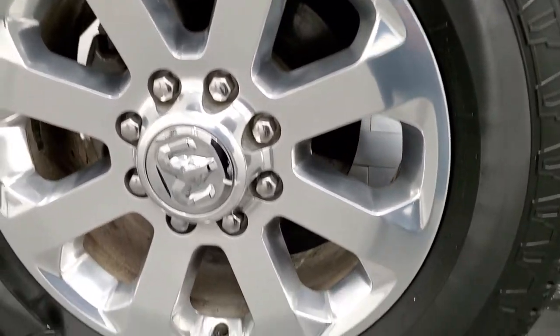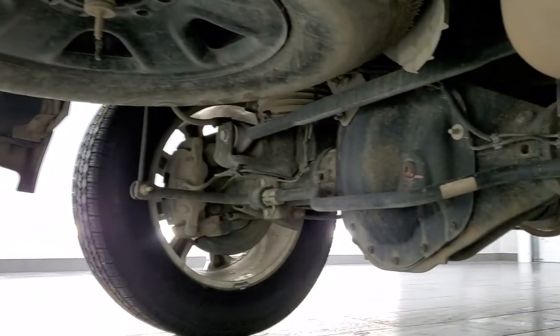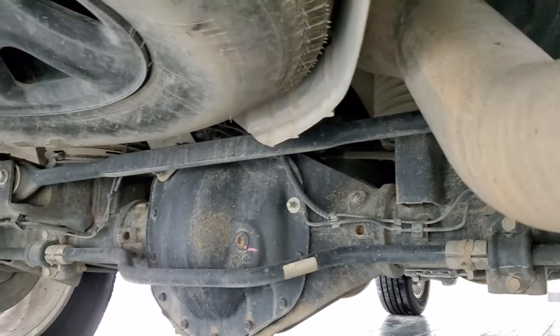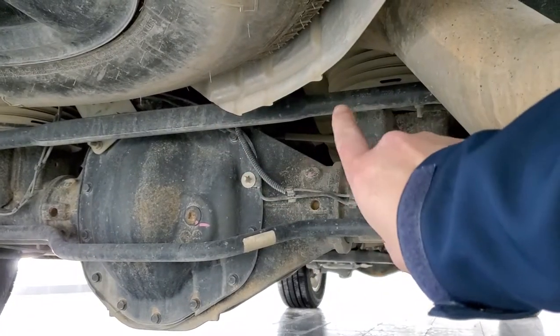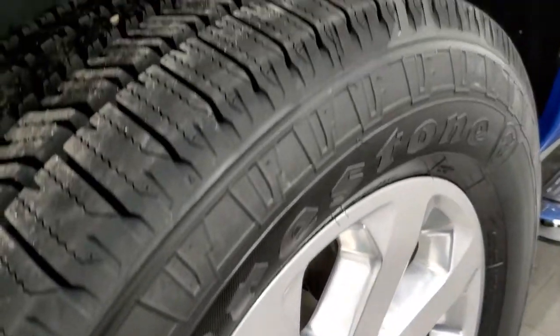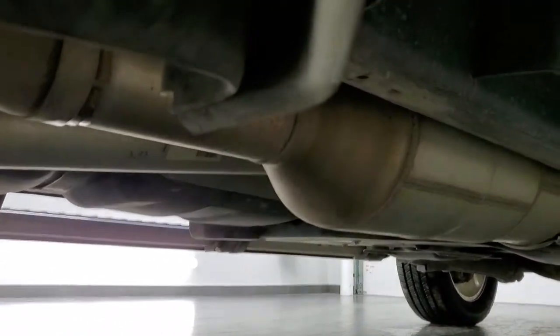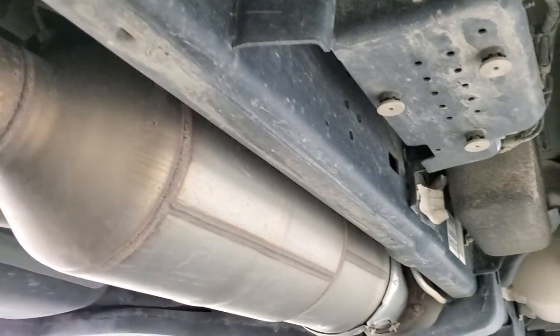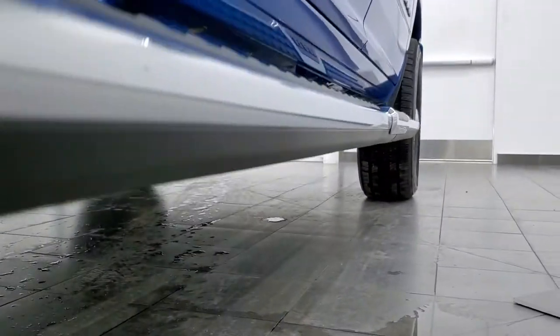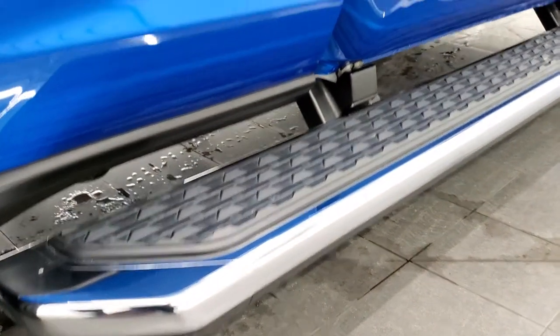Back rim is in excellent shape as well and the back tires are brand new too. This one has the rear airbag suspension — you can see those right there. If you get a heavy load it'll actually push down on a sensor to let it know to pump those airbags up. Frame and underbody is in nice shape and has all the remaining factory exhaust, so it hasn't been altered in any way. Lower rockers all look really good.